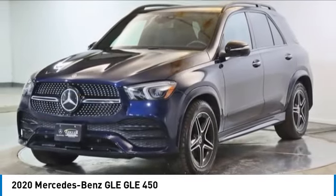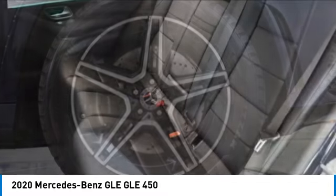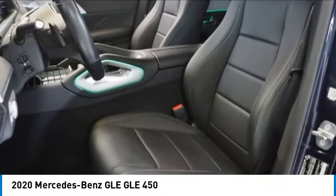Remote keyless entry. Rear fog light. Four wheel disc brakes. A vehicle like this doesn't come along every day. Come in and get it before someone else does.